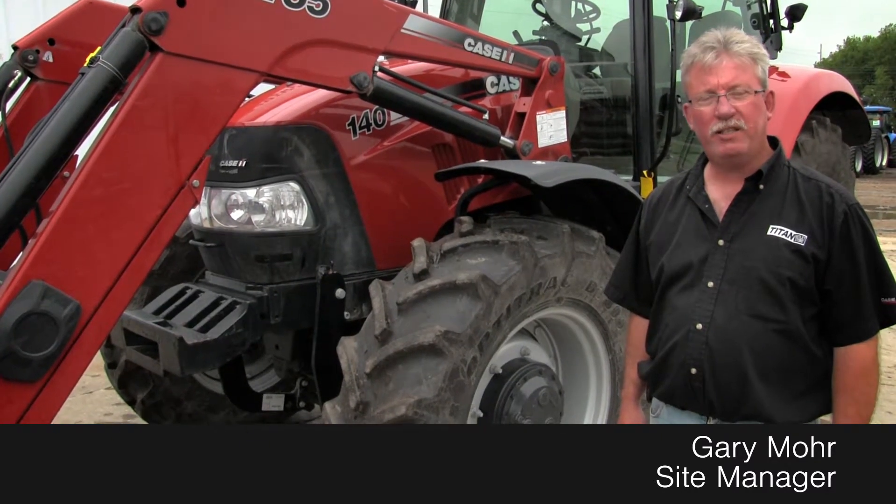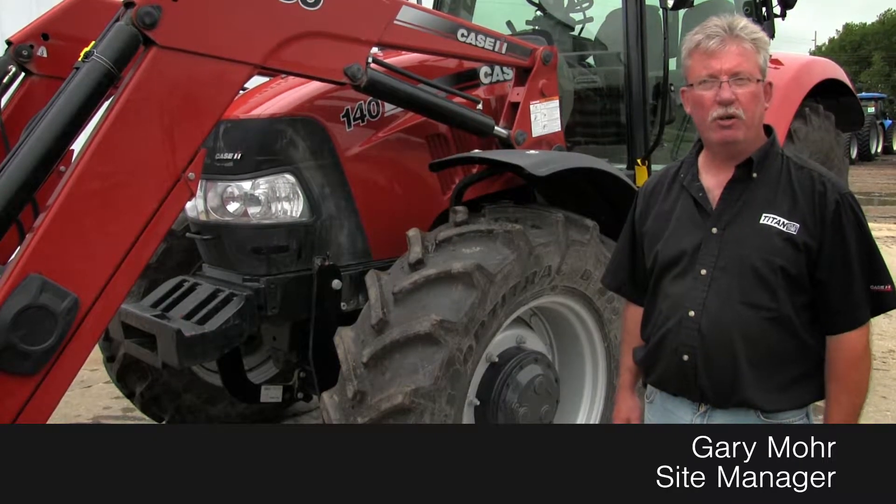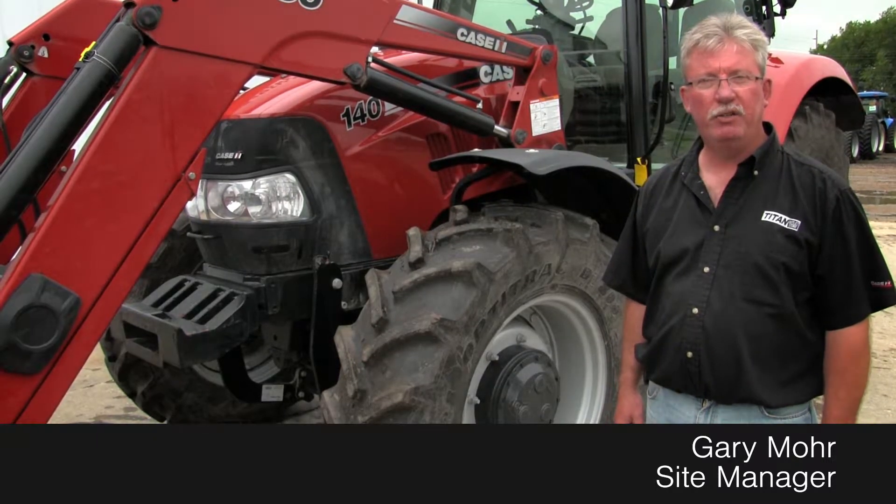It has wheel weights. The tractor has three rear remotes and fender controls. If you're looking for a good little loader tractor, give us a call at the Titan Outlet in Sioux City. Thanks.